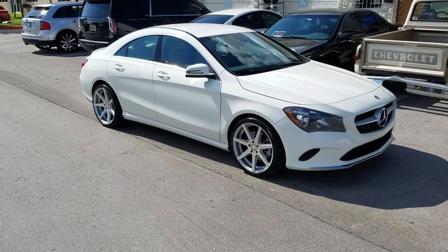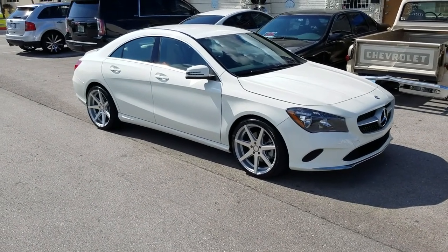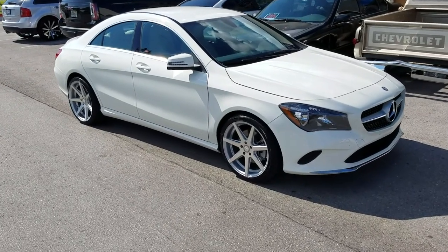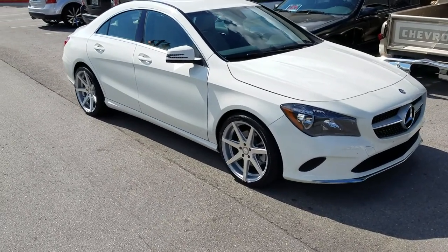This is your boy KB from Doves and Tires TV at dovesandtires.com, tires, wheels and more shipped to your door. Right now we are looking at a 2017 Mercedes CLA.